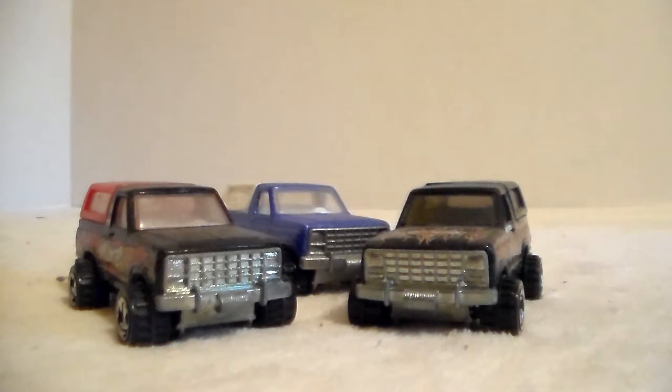I'm gonna show you the Broncos that I have. These three I honestly don't remember where I got them from - it could have been a box lot or something.